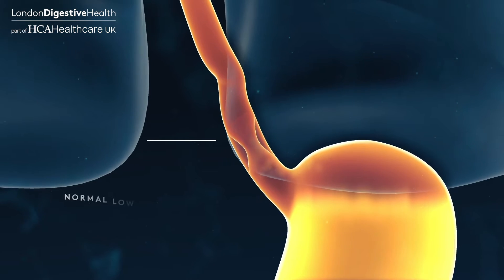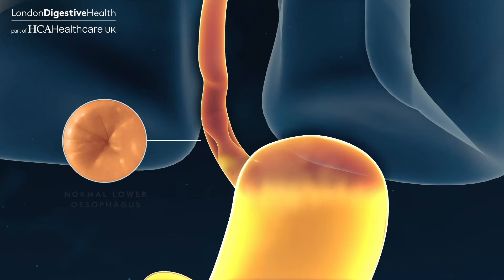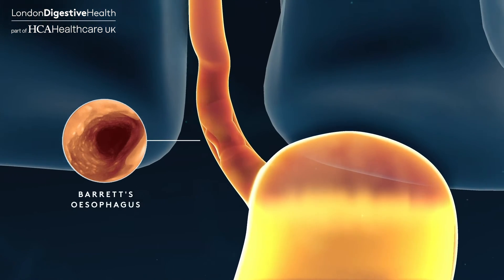20% of the UK population regularly suffer from reflux-induced symptoms. These can include painful heartburn and indigestion. In some cases, this can cause the cells of the esophagus to grow abnormally. This abnormal growth is Barrett's esophagus.